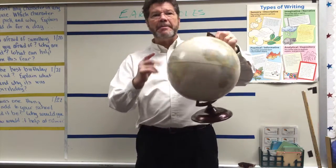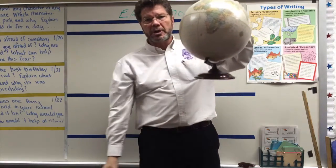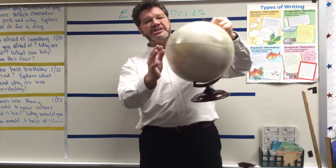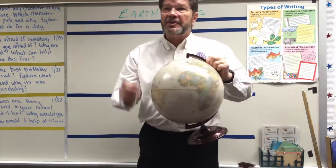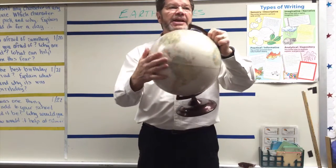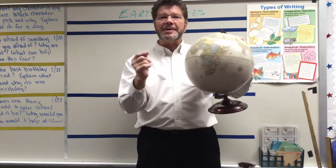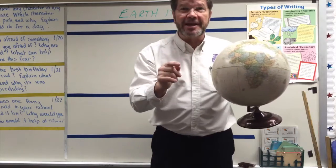The axis is an imaginary line that goes from the north through the center of the earth out the south — north pole, south pole. And as it spins, this is the equator. So one thing the earth does is that it spins. We have a name for that. What is it called when something spins? Rotation. Let's see what that looks like.